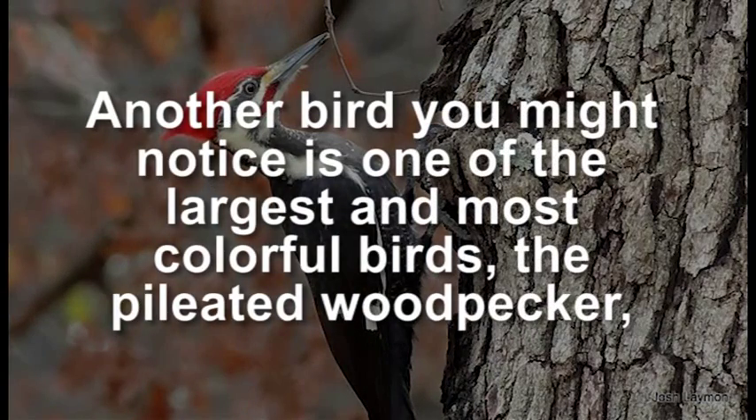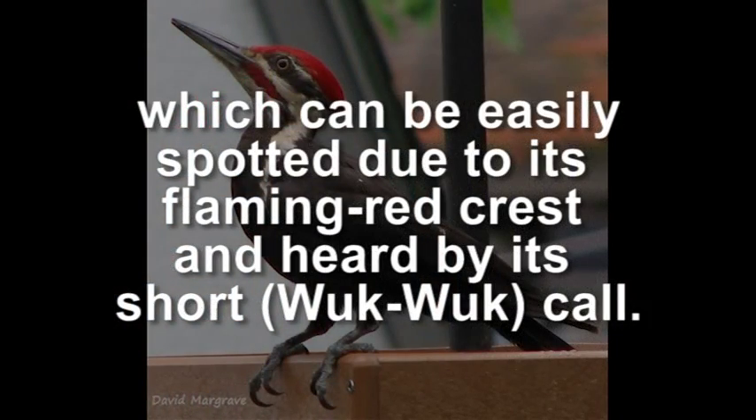Another bird you might notice is one of the largest and most colorful birds, the Pileated Woodpecker, which can be easily spotted due to its flaming red crest and heard by its short call.